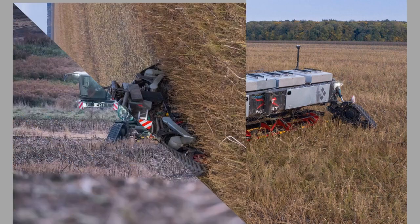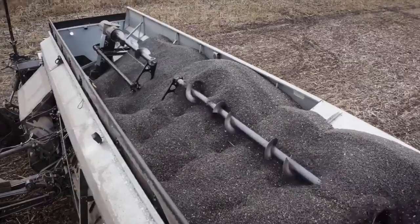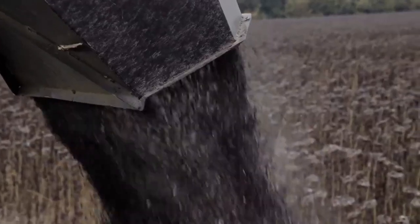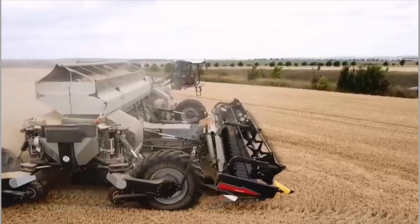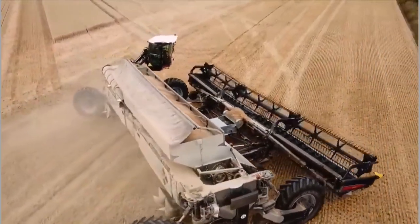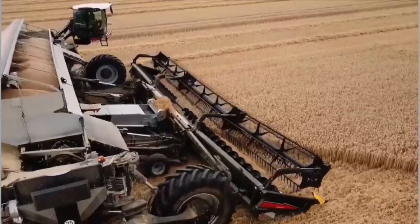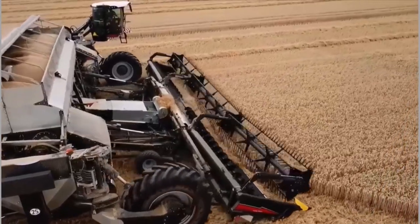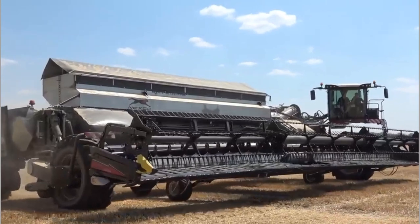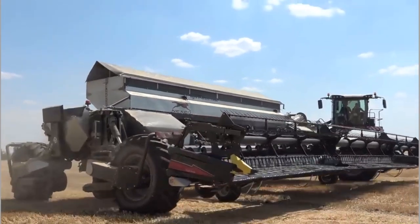The Nexat Harvester is also designed with sustainability in mind. It incorporates eco-friendly features such as energy-efficient engines and reduced emissions, ensuring minimal environmental impact. Additionally, its precise harvesting capabilities minimize crop losses, reducing waste and maximizing yield. This focus on sustainability makes the Nexat Harvester an excellent choice for environmentally conscious farmers.